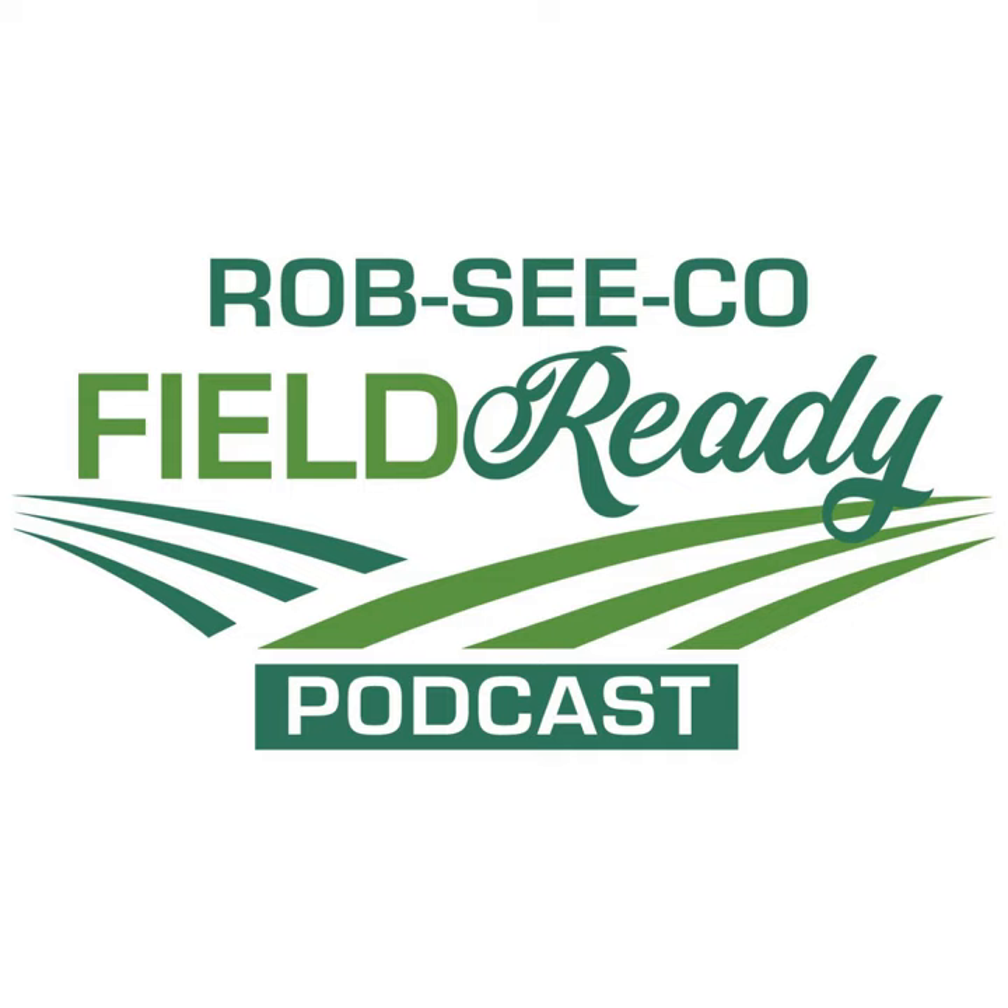Welcome to the Rob Secoe Field Ready Podcast with your host, Jim Robinson. Hello and welcome back to the Rob Secoe Field Ready Podcast. I'm your host, Jim Robinson. On today's episode, we're getting into the middle of July and it's that time of year to start scouting for Western Bean Cutworm. The flights have started happening and we need to talk about what to do to scout for the Western Bean Cutworm as well as any control measures that may be necessary. Today with us, we have our product evaluation lead, Nate Meyer.